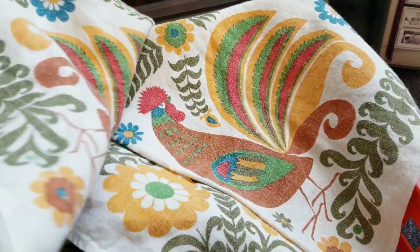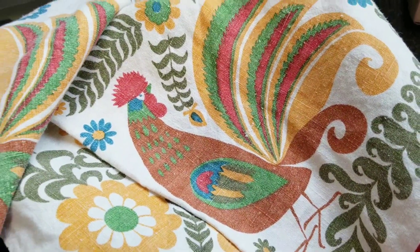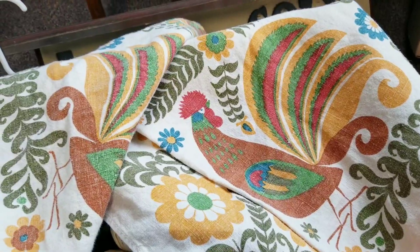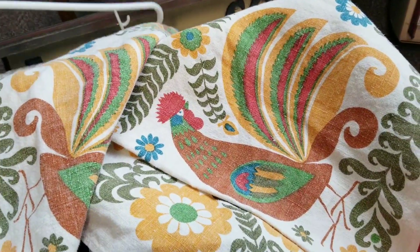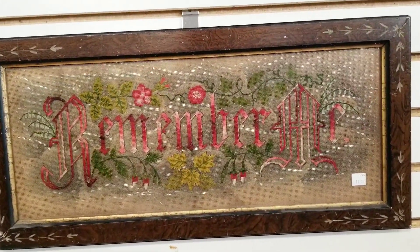A few videos ago you guys might remember these microfiber cloths I got — they are amazing for cleaning. Half off today so that one was only 99 cents. It had to come home with me because I absolutely love them for cleaning and polishing. I did also get this really cool rooster tablecloth — I love the pattern on it, I think it's a lot of fun. It was $3.99 and I got it for half off today.